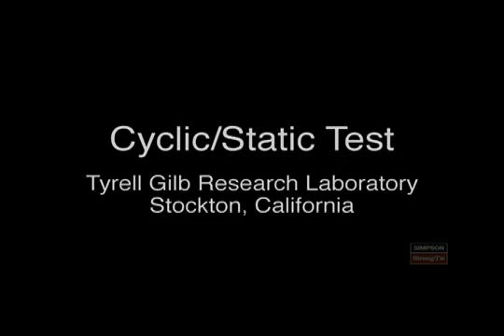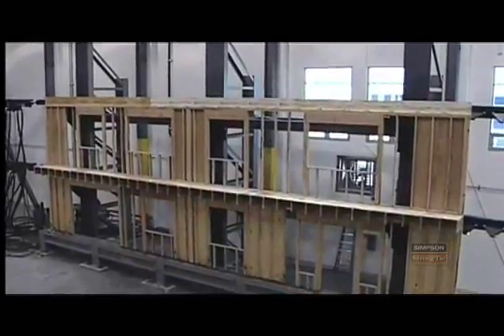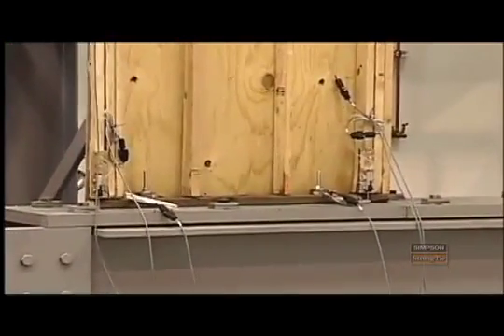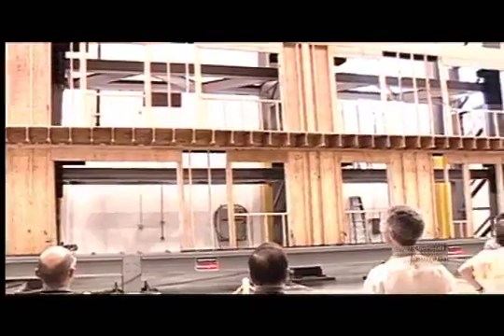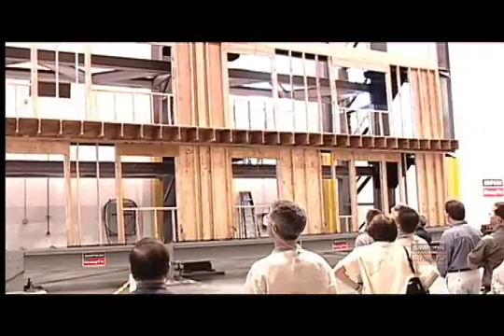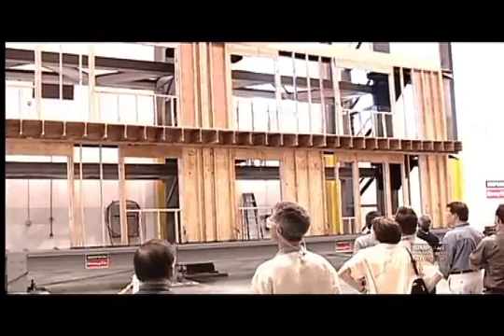The cyclic static rig is capable of testing two-story wall systems that are up to 50 feet long. Simultaneously, we can add uplift or downforce to simulate floor joist reactions or roof truss reactions — both gravity load and wind loads. We test our Strong Wall series on here, and we test our hurricane tie products on here, where we're actually inducing uplift loads into the wall system to see how all the components act together.